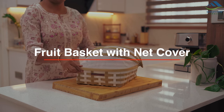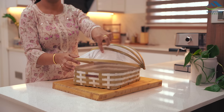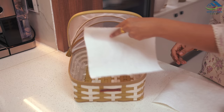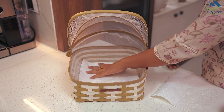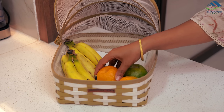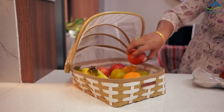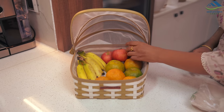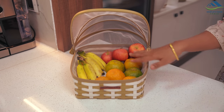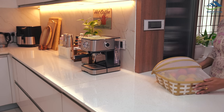Dealing with an influx of fruit flies due to the current weather, I had been on the lookout for a reliable fruit basket with a cover. When I stumbled upon this basket on Amazon, I bought it instantly. It's remarkably spacious, crafted with quality materials, and the net cover is designed in a way that adds a touch of style. It accommodates a variety of fruits effortlessly, and the net cover effectively keeps fruit flies at bay, ensuring fruits stay protected and fresh.